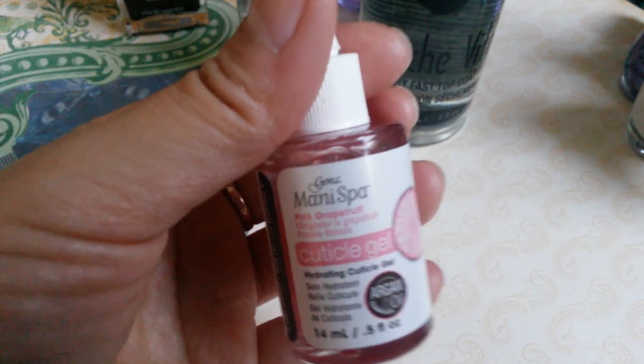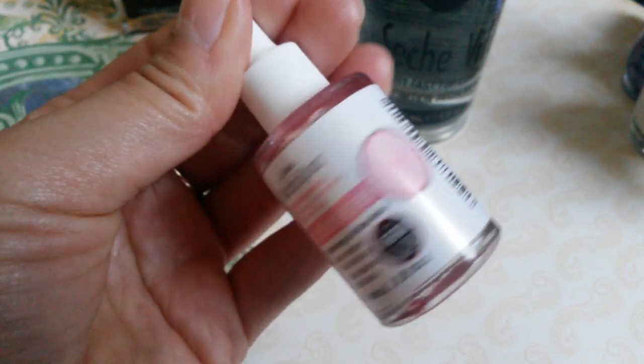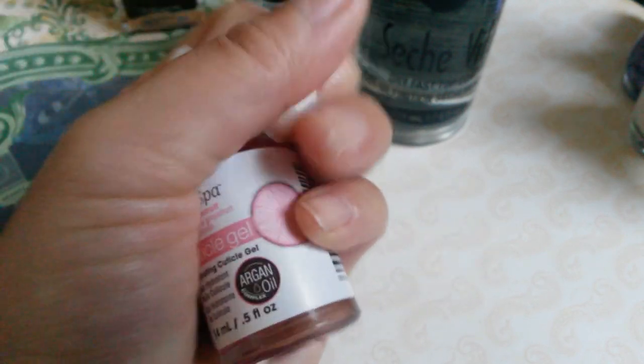Because I bought that set, I got a free mini spa cuticle gel. I like the smell of it — it's great for you and it does help with my cuticles. I really do like it.